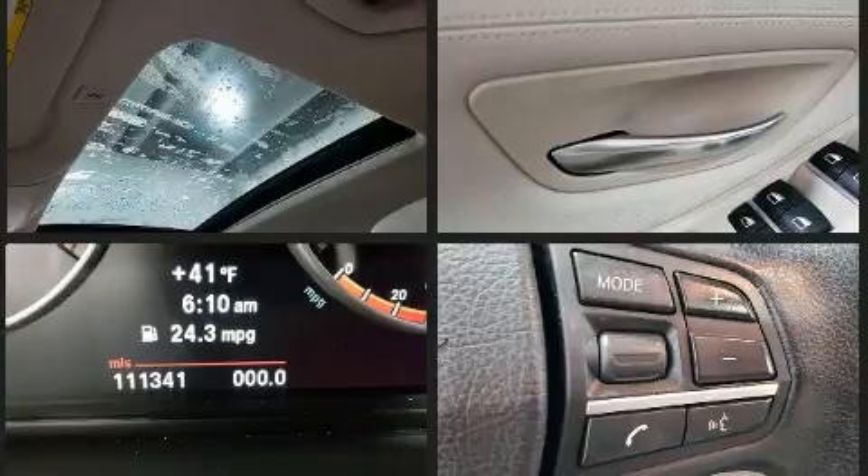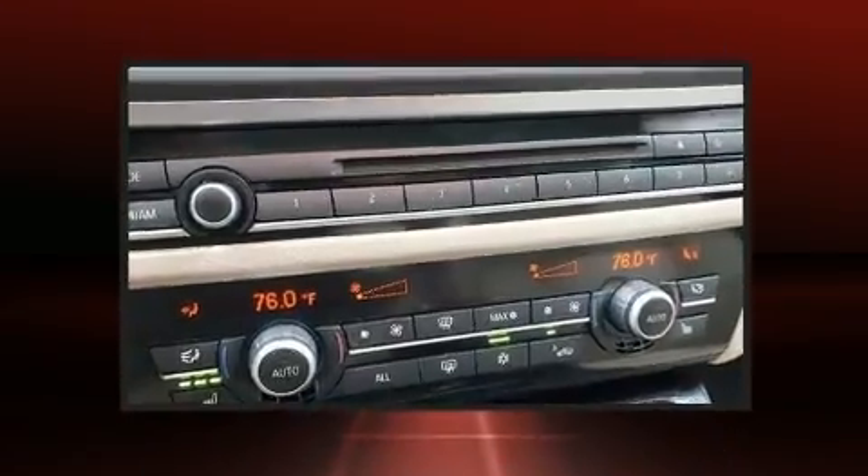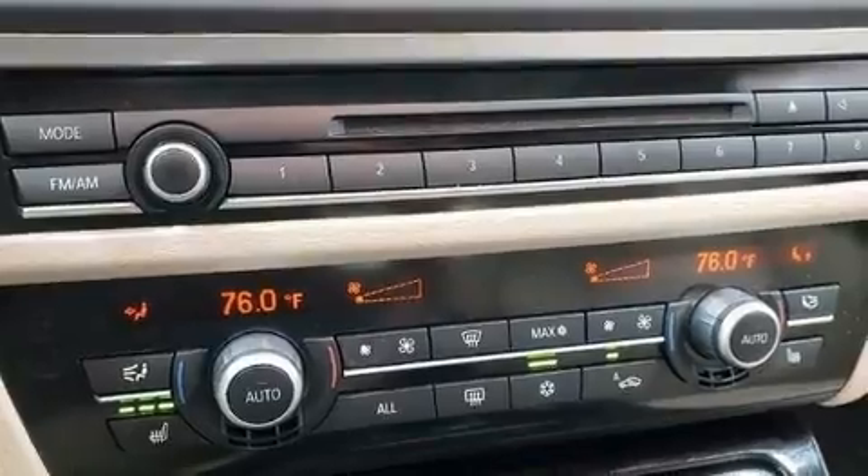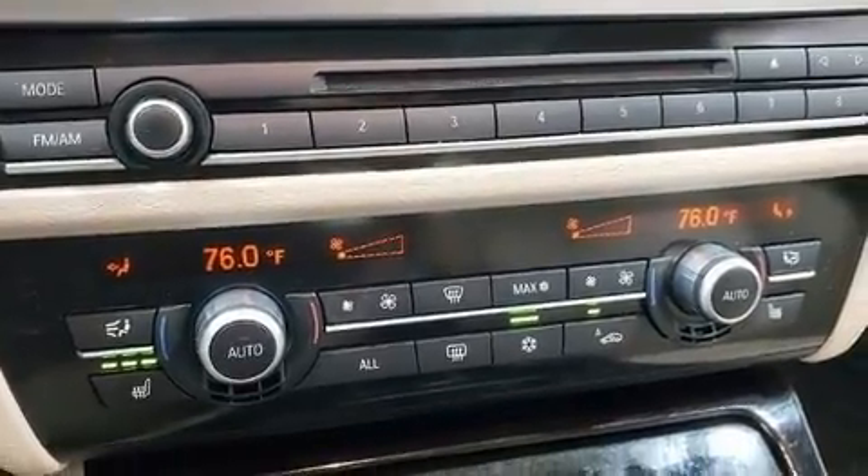BMW prioritized fit and finish as evidenced by front and rear reading lights, power front seats, speed-sensitive wipers, and the power moonroof opens up the cabin to the natural environment.